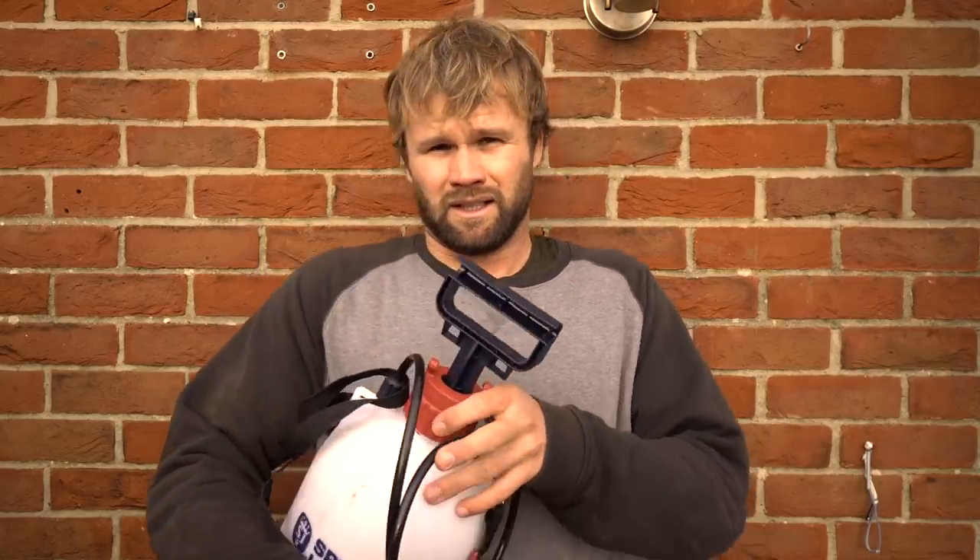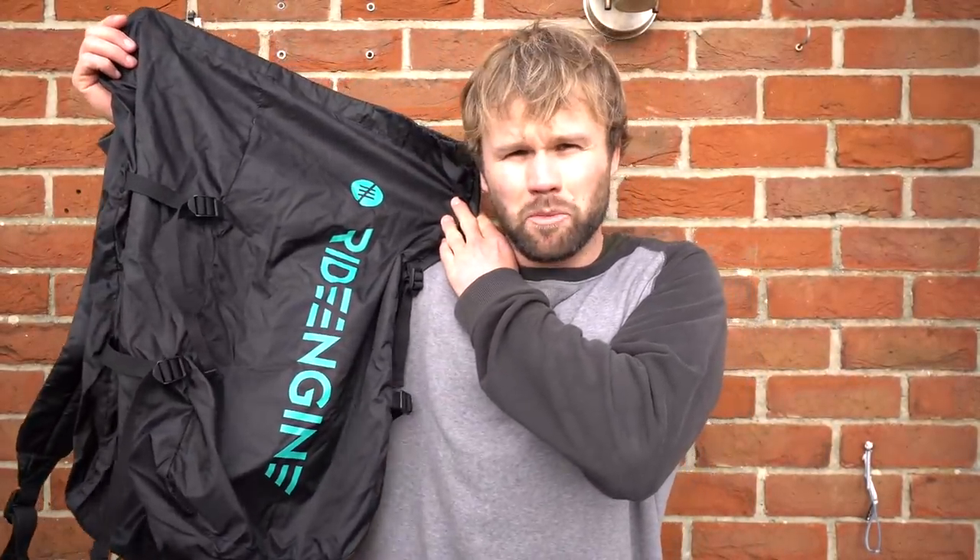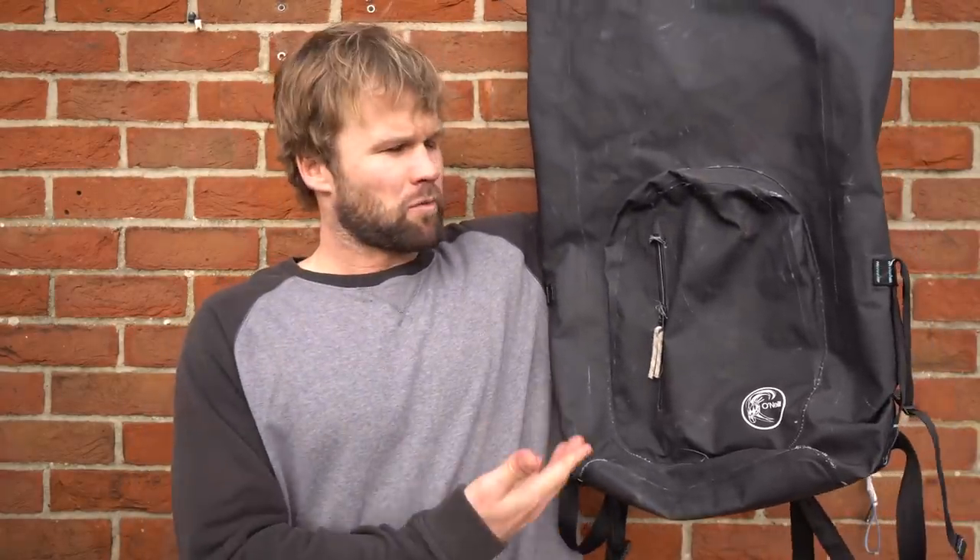This compression bag from Ride Engine - Slingshot make them as well - is a really handy kite bag. Very lightweight, great for traveling, keeps your kites protected and they weigh hardly anything. I end up using these most of the time. They've got one single strap in the middle, super easy, a couple of spots to put your bar in. I normally always travel with these - saves you a lot of weight, keeps your kite protected, and not too expensive either.